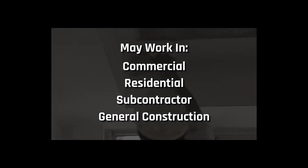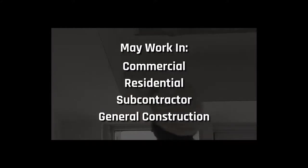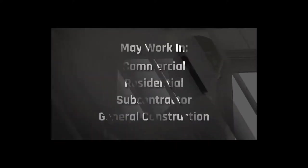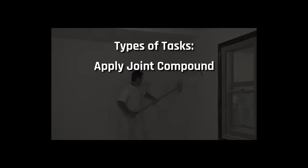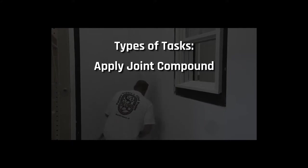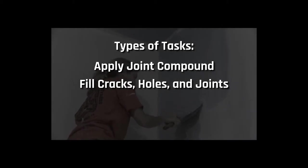The perfect walls you pass by every day are the result of flawless joint work, invisible, perfectly sanded seams, and often the work of IUPAT drywall finishers. So exactly what does a drywall finisher do? A drywall finisher will apply joint compound into and along the side of the joint between two hung drywall panels and use paper tape to cover the seams between panels, resulting in a uniform and almost perfect surface when finished. Additionally, as a drywall finisher you would fill cracks, holes, and joints with plaster or other fillers.